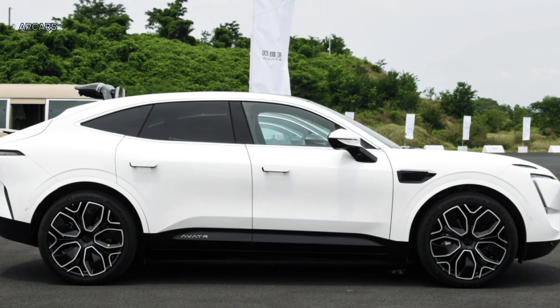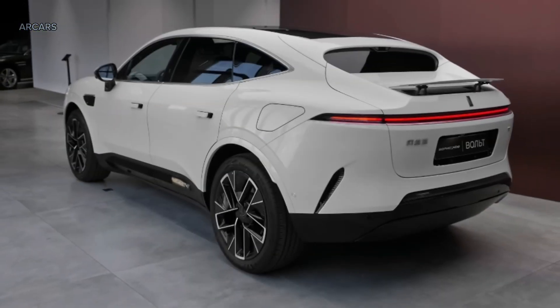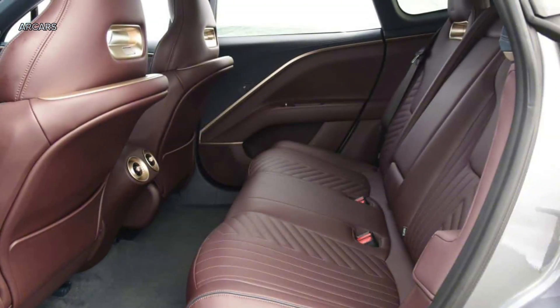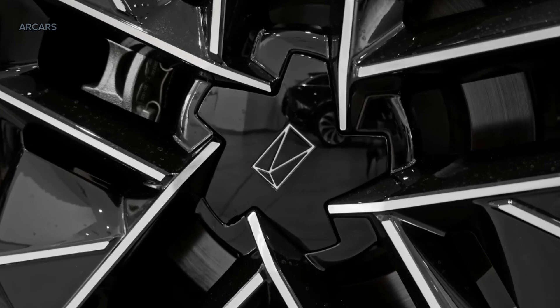The Avator 11 offers a four- and five-seat layout, 578 horsepower, a starting price announced alongside a CLTC range of 680 km. The first deliveries will begin in December this year. Thank you so much for watching this video.